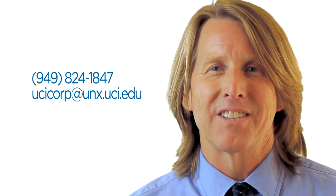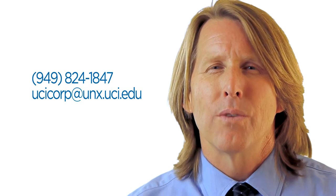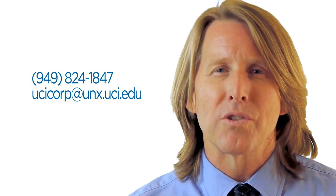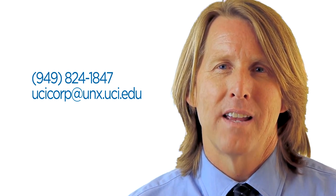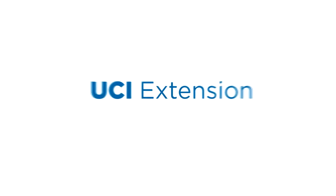While this concludes our orientation video, you may have questions about the scope and content of a particular class or certificate program, or administrative questions not covered in this overview. Please feel free to contact us with your questions and needs, both now and at any time during your studies. We pride ourselves on maintaining a personal relationship with our corporate clients and welcome the opportunity to talk to you or correspond with you. Thank you for choosing UC Irvine Extension for your professional development.